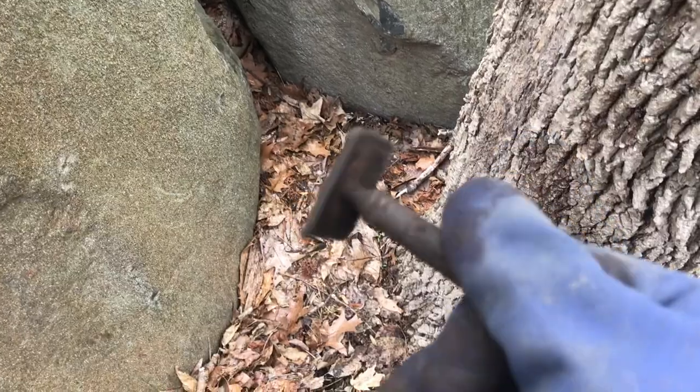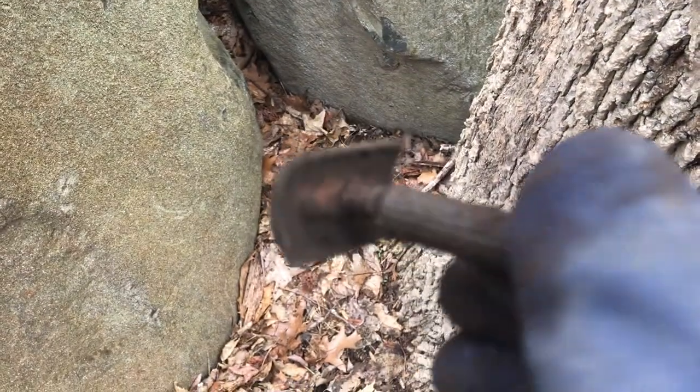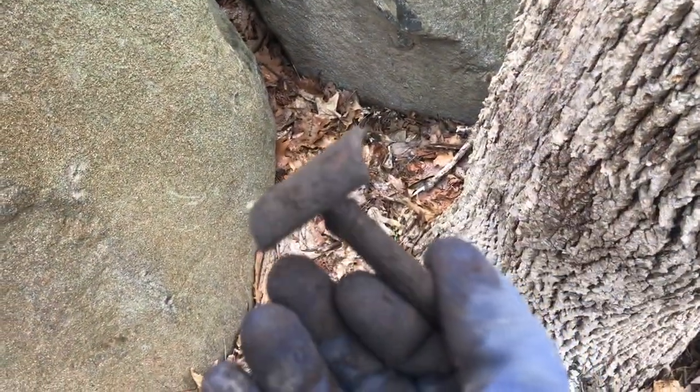Looks like we've got another one — nice. These look like copper or something, I don't know what these are.